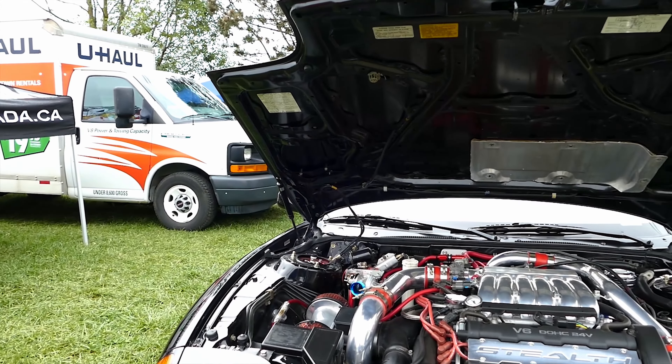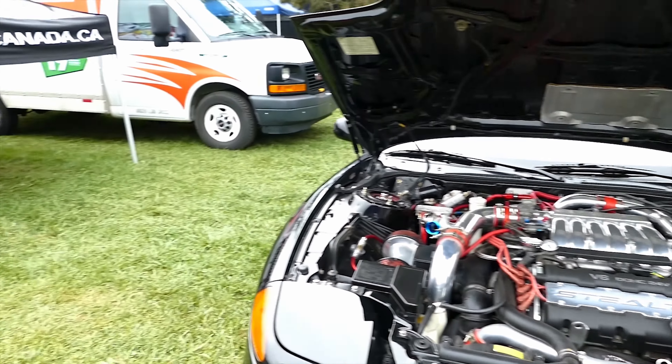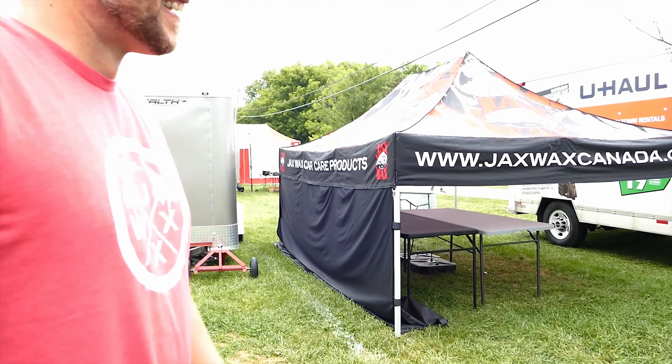Top speed exhaust, the wheels are phenomenal. I love the wheels. Yeah, I've been wanting one of those for a couple of years and I probably bit the bullet and bought them.